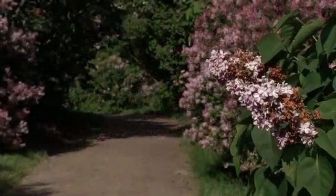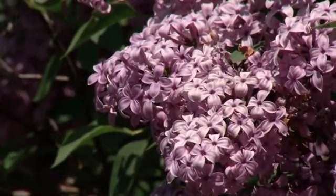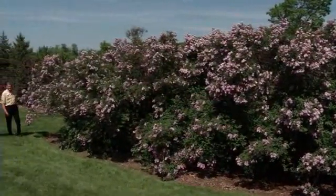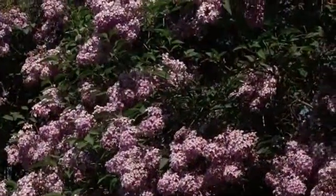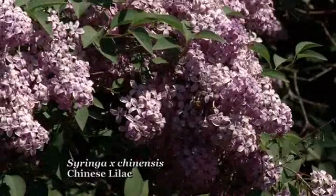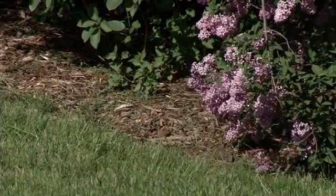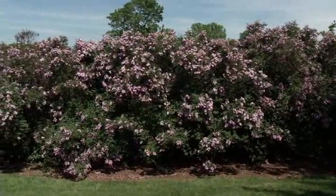Would the Chinese lilac work well as a windbreak hedge? It would — the Chinese lilac works really well as a large screen. The flowers are a little smaller than the French hybrid lilacs, but there are lots of them and it blooms all the way to the ground so the whole plant is covered in flowers. It also keeps foliage low, making a nice dense screen. It's fragrant and very hardy. We have several thousand feet of it here at the Arboretum because it has really performed well as a beautiful fragrant screen.